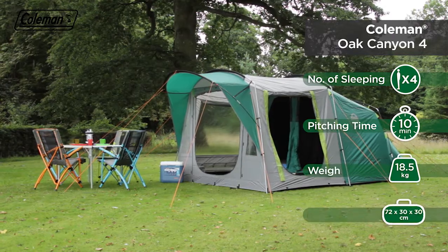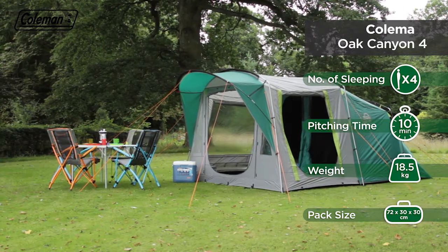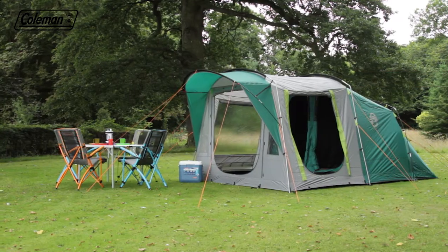The Coleman Oak Canyon 4 is a feature-rich, spacious, easy-to-pitch family tunnel tent perfect for weekend touring or longer stays.